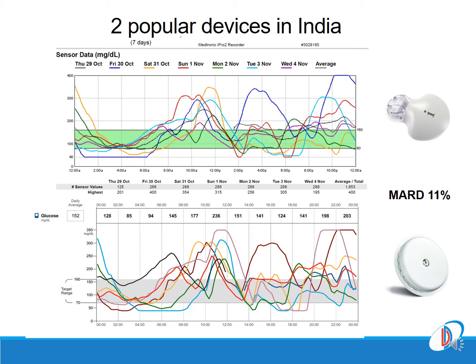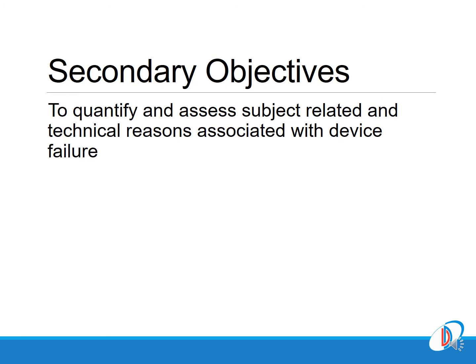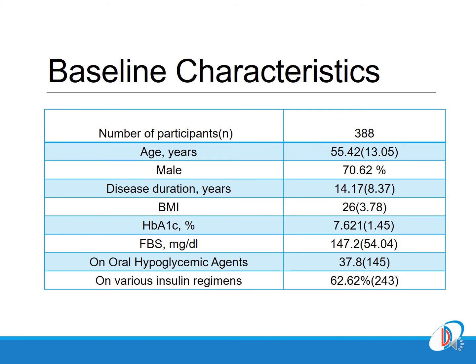These were the primary objectives of the study: to assess improvements in glycemic parameters at six months following Libre Pro use for 14 days in type 2 diabetes. The secondary objectives were to explore the reasons for device failure in a minority of subjects.